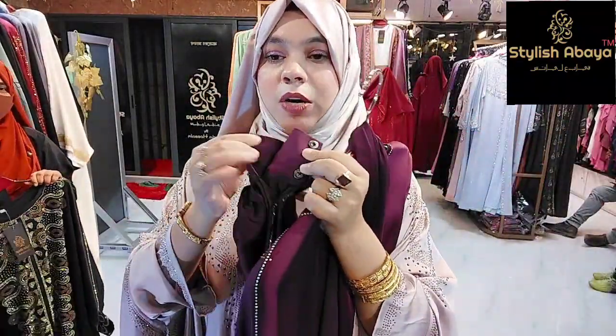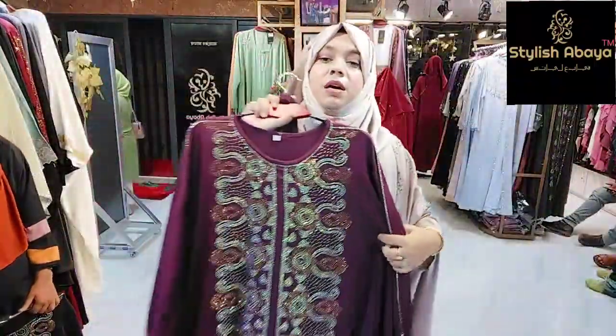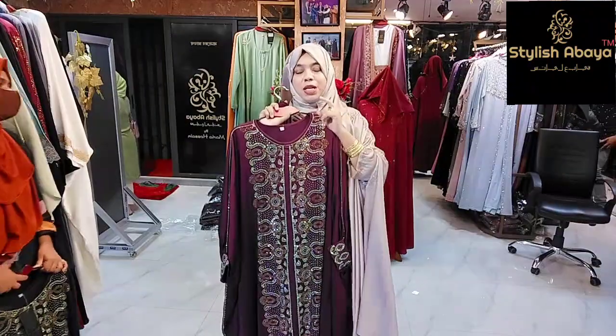We have a sleeve wear. We have a size of 58.